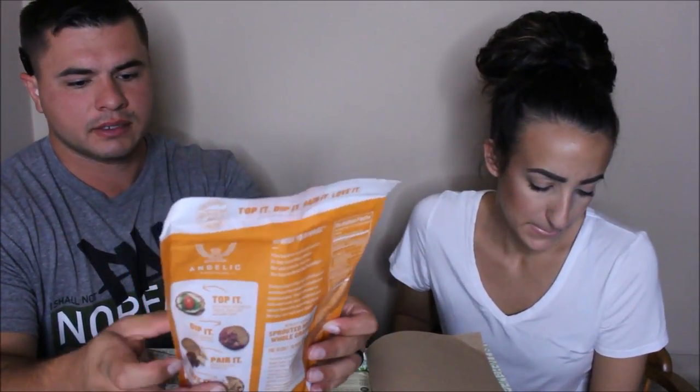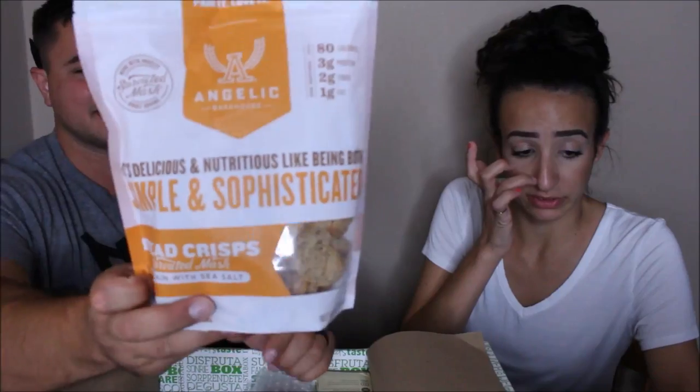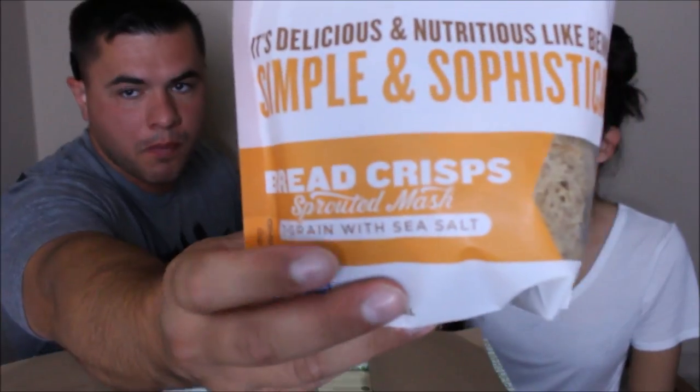Right on top we have Angelic Bakehouse — delicious and nutritious, being both simple and sophisticated. These are basically bread crisps. They retail for $4, and they're like a basic cracker that you can go ahead and put some dip or spread onto. I don't think these are flavored — they just have a little bit of sea salt on them, but you can eat those with any kind of salsa, dip, or spread.